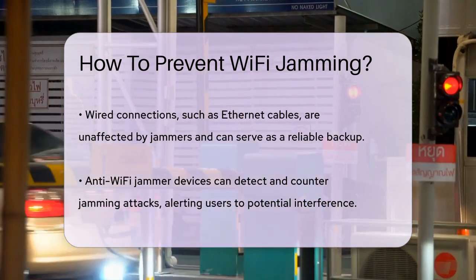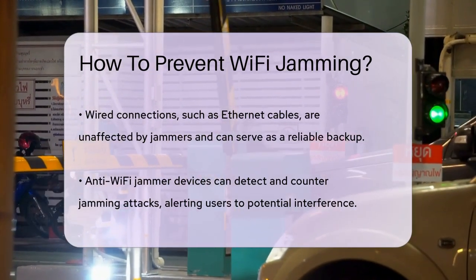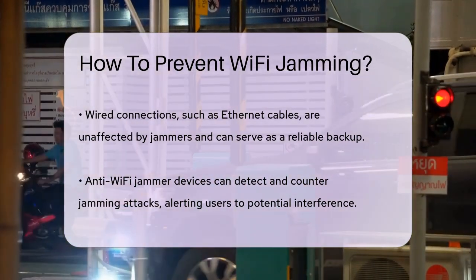Additionally, keeping your router's firmware updated and positioning it in a central location can help stabilize your Wi-Fi connection and reduce the likelihood of interference.